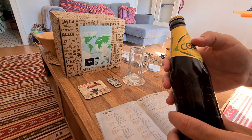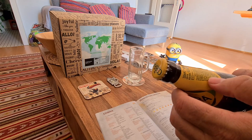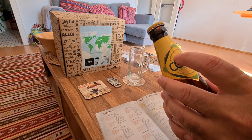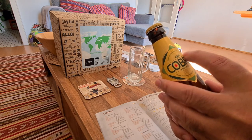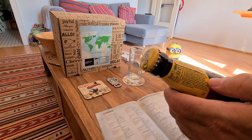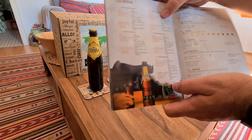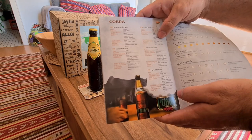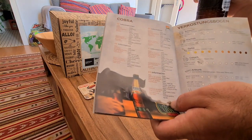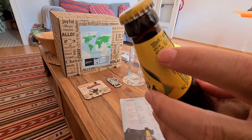I think the ingredients in the book aren't quite correct because on the bottle it only says premium beer brewed with rice, maize and hops. Also, the book lists the alcohol content as 4.8 percent, but on the bottle you can see it is actually 4.5 percent — so again the book is wrong.